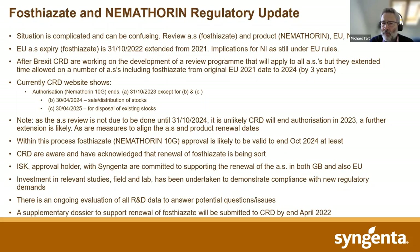As you're probably all aware, fosthiazate is the active ingredient in Nemothorin, and part of the complexity is that we've got simultaneous reviews going on of fosthiazate as an active substance and also of the product Nemothorin. The situation is also complicated by the fact that we were in the EU, and now we are separate from the EU as a result of the Brexit changes. Within the EU system, the expiry date for fosthiazate had been moved from 2021 to 2022, and for Northern Ireland, who is still operating under EU rules from a product registration point of view, that is still in place.